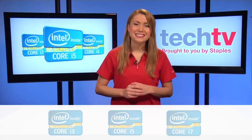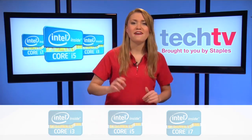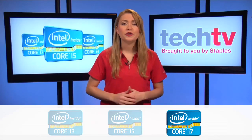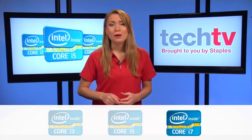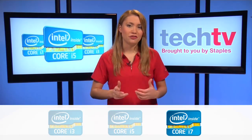If you answered mostly C's, then you are looking for the top of the line, fastest of the fast processors — the Core i7. Perfect for graphically intense gaming, professional video and photo editing, and other professional applications such as AutoCAD or SolidWorks.